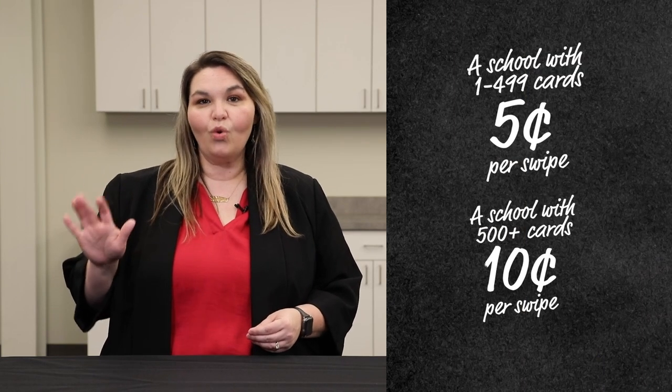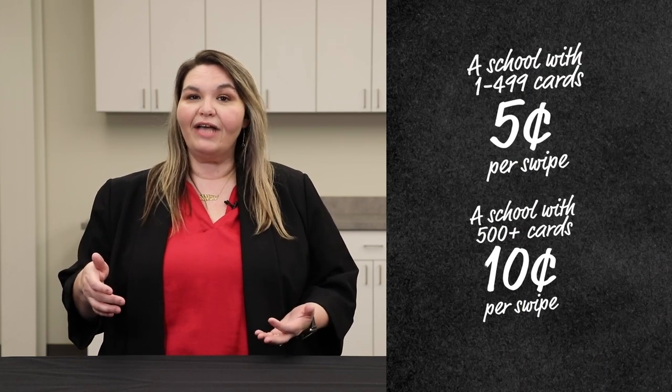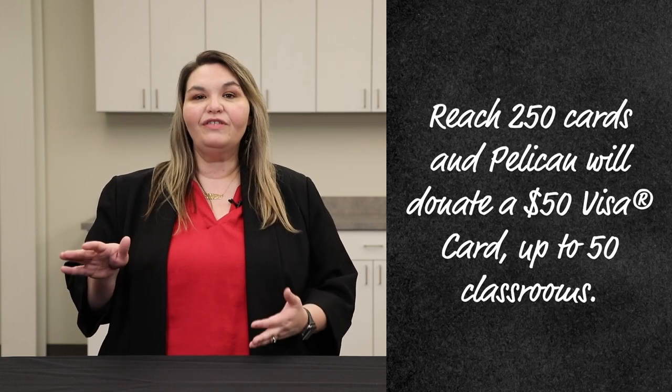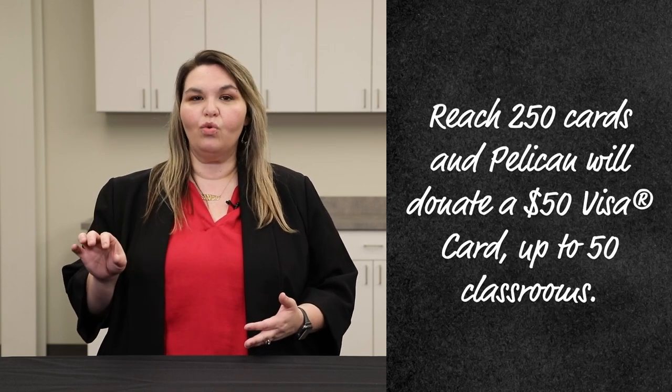With your checking account at Pelican and your customized school debit card with your school's logo, every single purchase you make can earn up to 5 cents for your school. And once your school has more than 250 cards associated, you can actually get $50 for every school's homeroom class. It's a great way to encourage teachers and students to participate and raise money for your school.